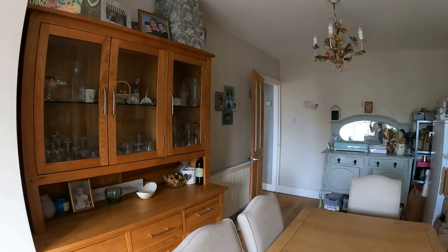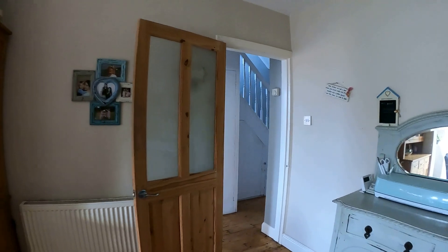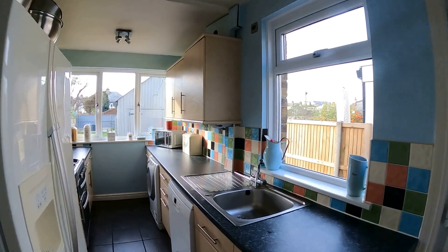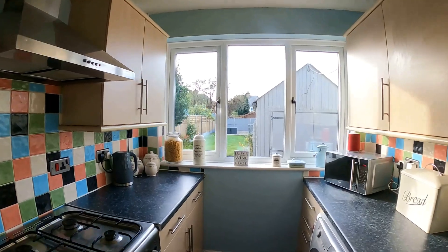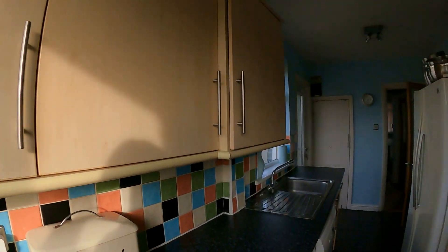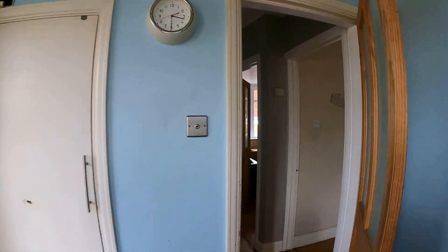Next up we'll go through and take a look at the kitchen before heading upstairs and taking a look at the bathroom and the three bedrooms. You'll notice that we do have some glimpses of the sea from the main bedroom upstairs on the first floor. Coming through into the kitchen here you can see plenty of worktop space, plenty of storage as well. Lovely view across into the back garden and you can see there's a detached workshop, as well as integrated appliances and space for other white goods.